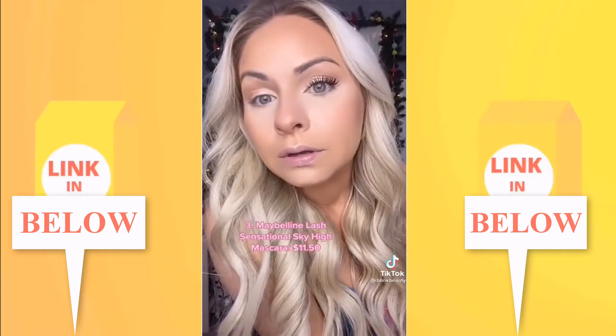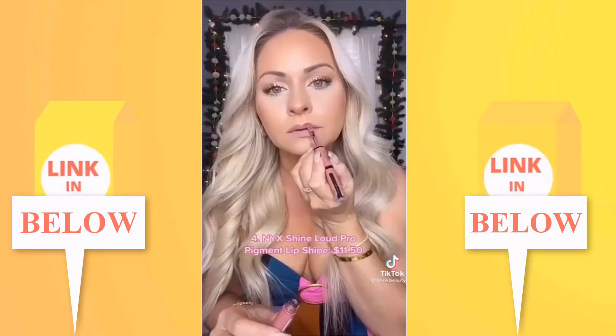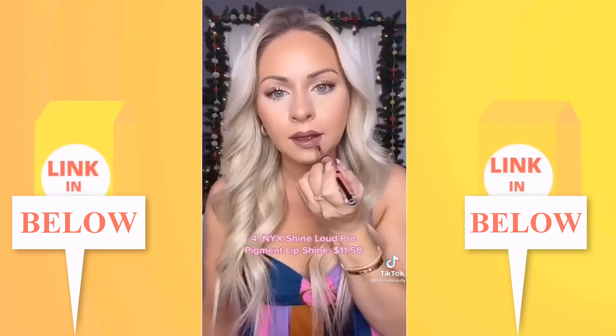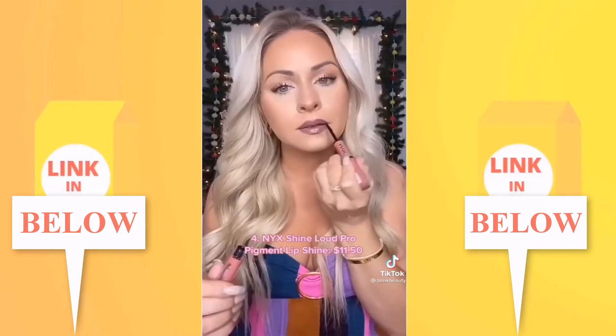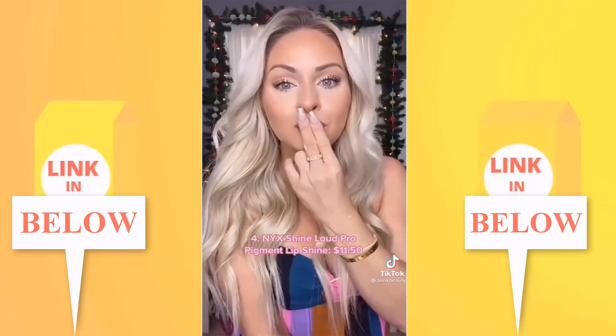Insane length without getting clumpy or weighing lashes down. NYX's Shine Loud had to be included — you apply the base coat first and let it dry for 90 seconds before applying the gloss. There's no color transfer for 16 hours — it passed the kiss test, or should I say the mask test.